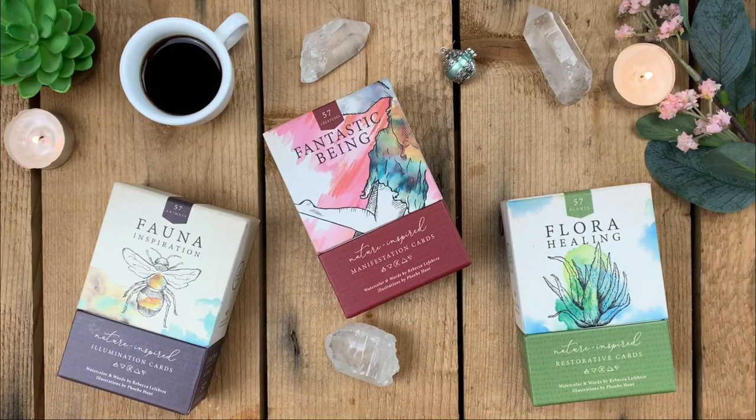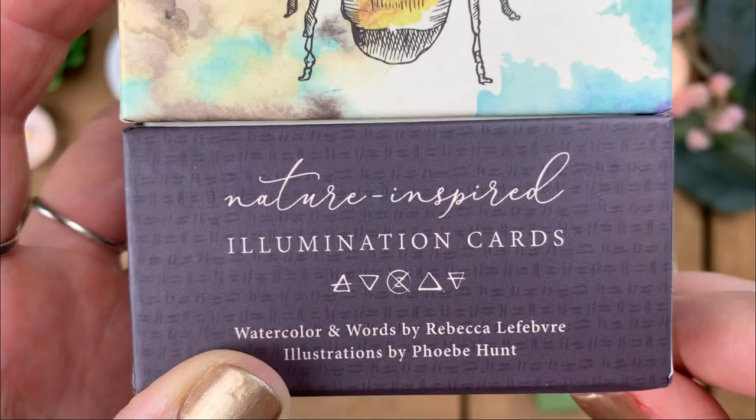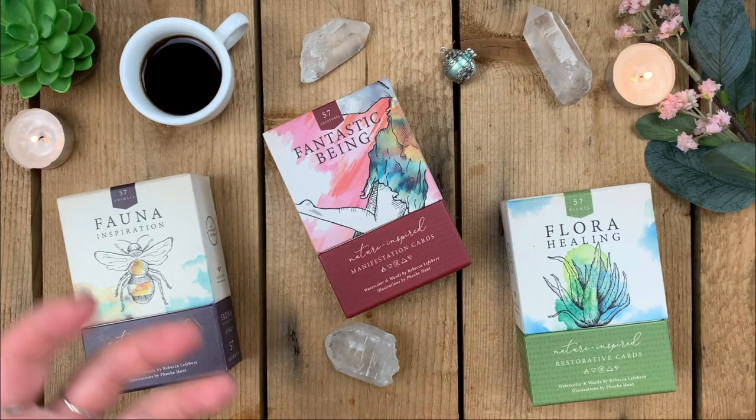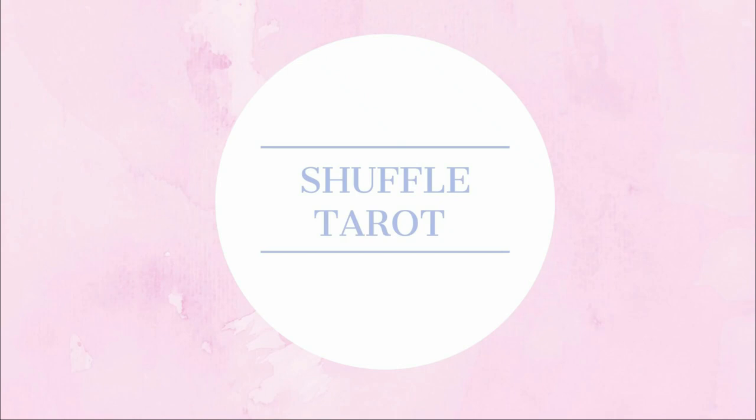Hi everyone, it's Nina from Shuffle Tarot, and I'm here to show off three beautiful nature-inspired decks by Rebecca — I'll put her name across the screen so I don't mispronounce it. There's one for animals, one for creatures, and one for plants. Grab a cuppa, make yourself comfortable, and we'll check out these decks one by one.